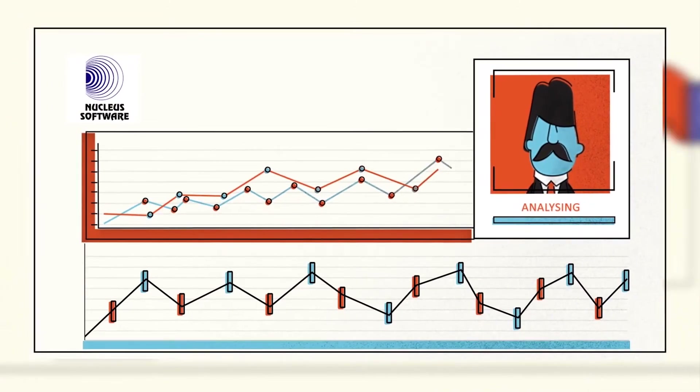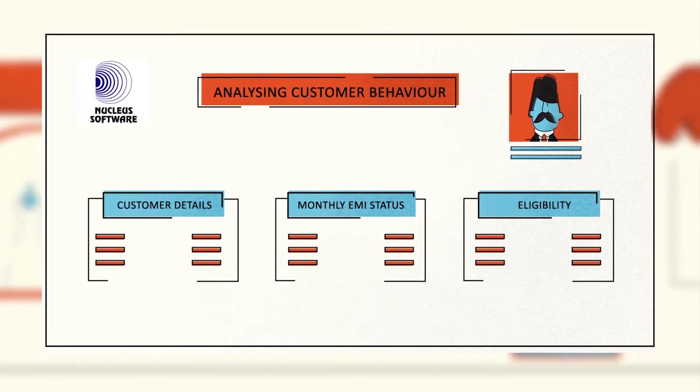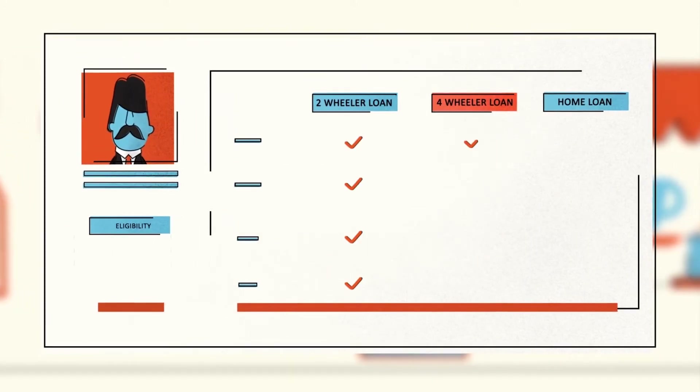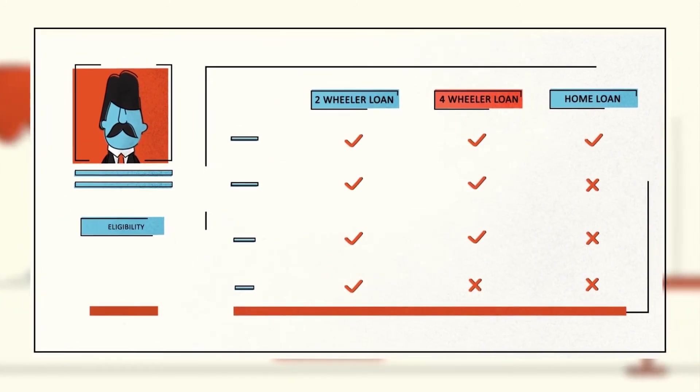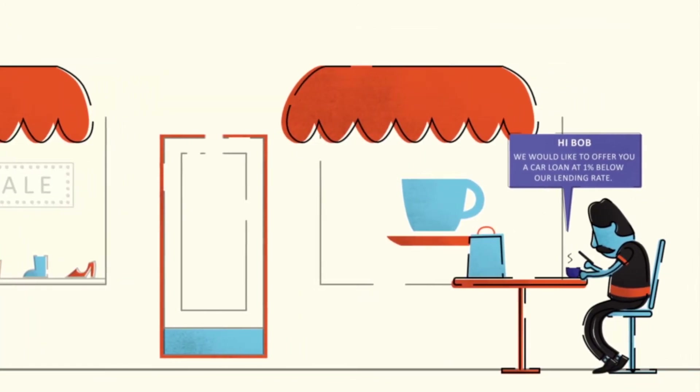The solution analyzes CRM data and loan repayment patterns, thus enabling lenders to identify the causes of customer churn and gain insights as to how to retain profitable customers. Relevant products can then be bundled to increase customer lifetime value.